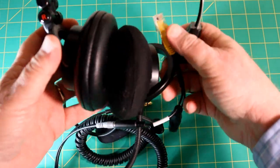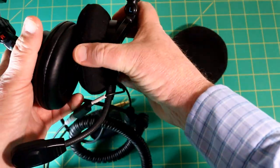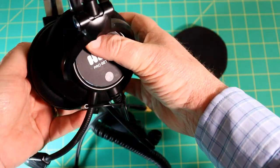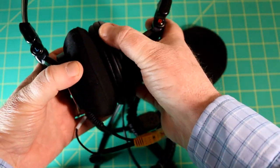A couple other things: you'll notice that in case you don't know which side fits where, the headset does have a little R here and a little L here so you know which side to wear it. And in case you're looking at it backwards, the same indications are on the back.